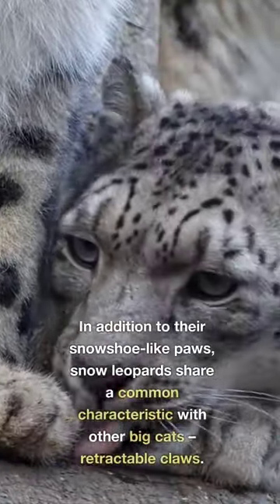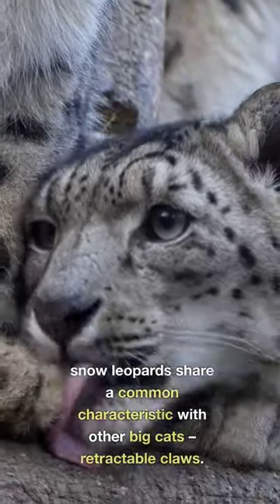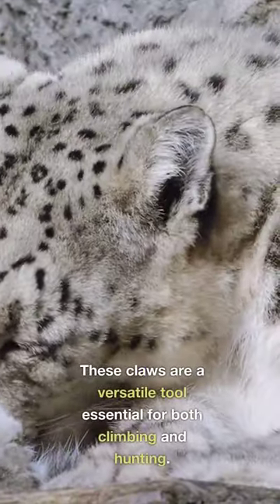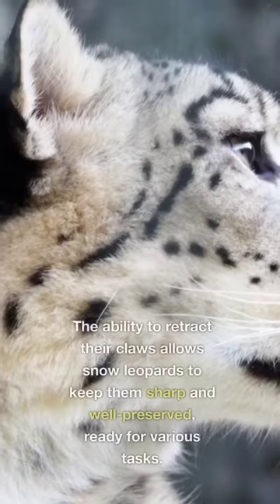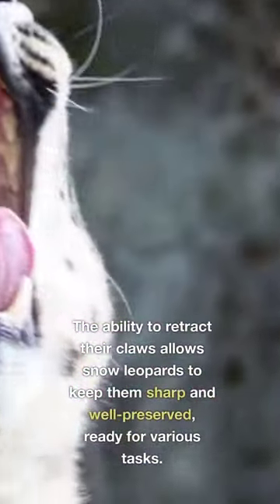In addition to their snowshoe-like paws, snow leopards share a common characteristic with other big cats – retractable claws. These claws are a versatile tool essential for both climbing and hunting. The ability to retract their claws allows snow leopards to keep them sharp and well-preserved, ready for various tasks.